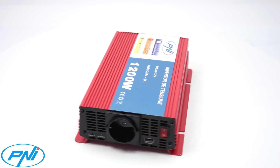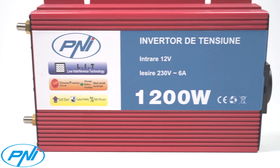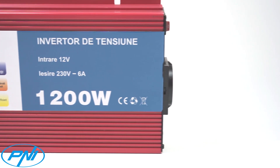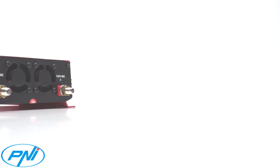The PNEI L1200W Inverter has an output power of 1200W, which is enough to power more electronic devices simultaneously: LCD TV, laptops, mini-fridge, fans, phone chargers, tablets, cameras and more.